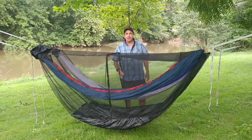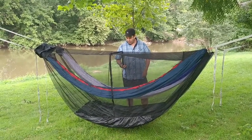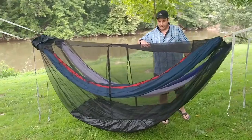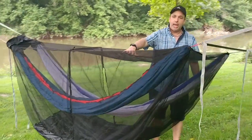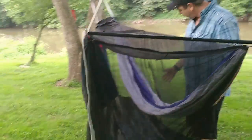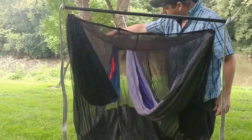Hello everybody, I'm Dutch and I'd like to introduce the Bird's Nest Bug Net. It is a single bug net that accommodates any two hammocks. They must have a ridgeline, and it actually goes up over both ridgelines.